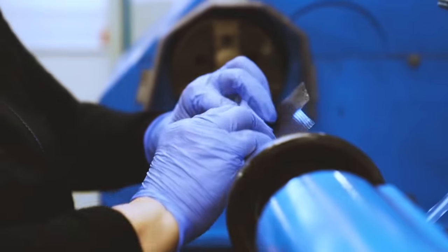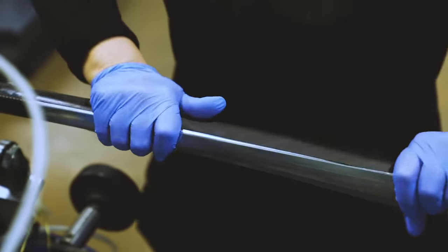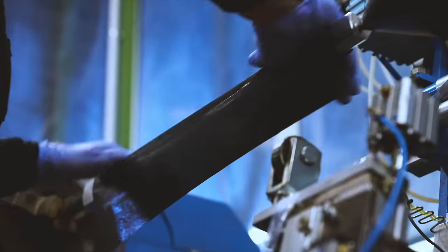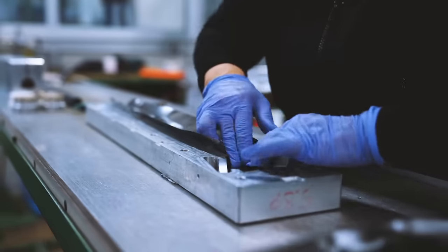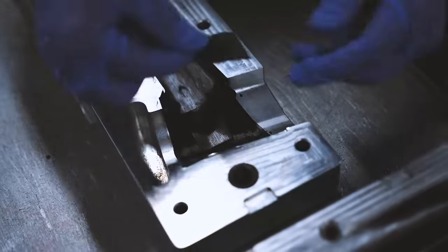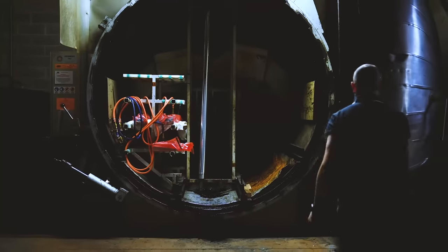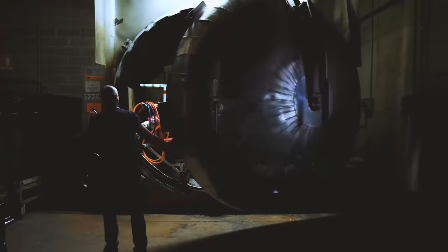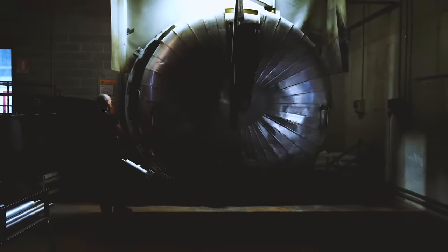The C68 starts off its life as sheets of carbon fibre in the Veneto. These are then painstakingly turned into tubes by winding and laying the carbon fibre into moulds. As with all carbon fibre, this then has to be cured in this rather menacing-looking autoclave, which puts the carbon under extreme heat and pressure to drive out any air and get that perfect finish.